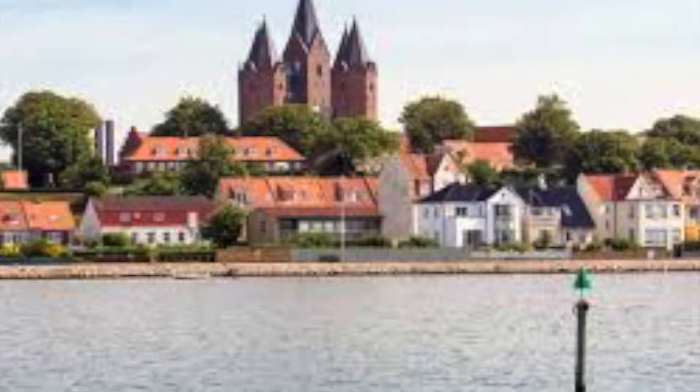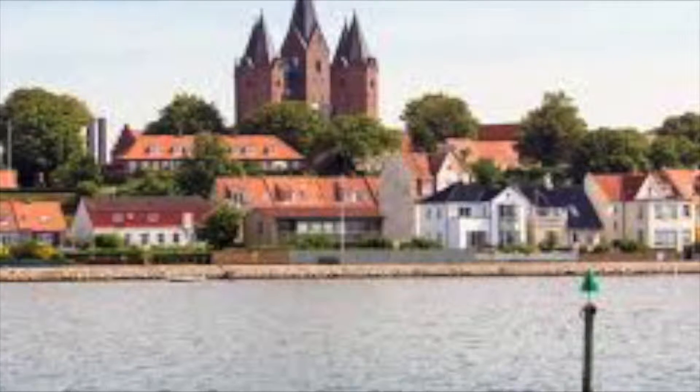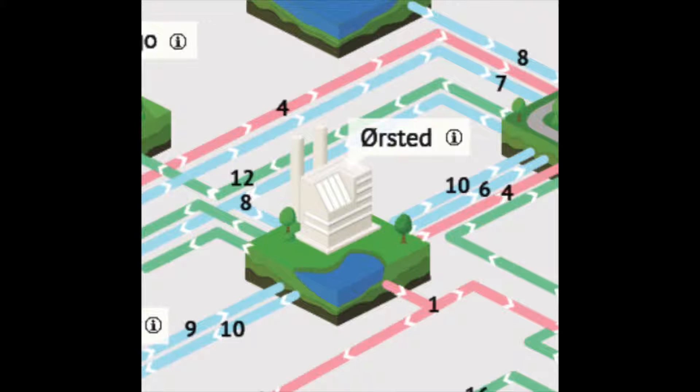More ways the park helps the city of Kalundborg is through the company Orsted, which produces steam, electricity, and heat by using steam to drive turbines that help the power grid of the park. The residual heat from this production is then used for district heating to the city.